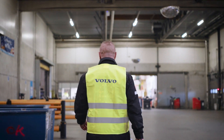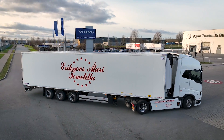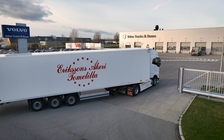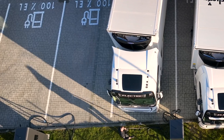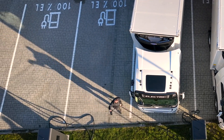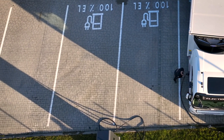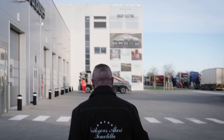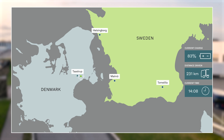After a lightning-fast unload, Jesper is ready to charge the batteries and eat something at Volvo Truck Center. Please note — this is the first time we have recharged since leaving Tommelilla. We need about 40–45 minutes to charge. At that point we'll be loaded up to 80–85%, and that's exactly what we need for the rest of the day.